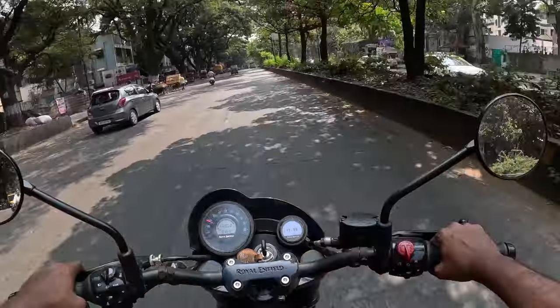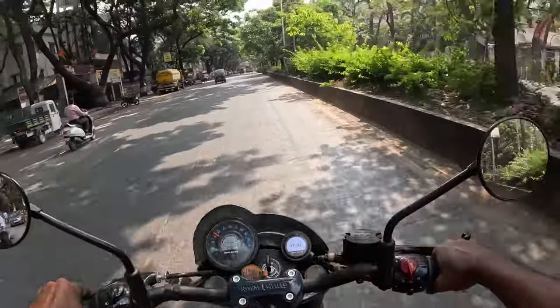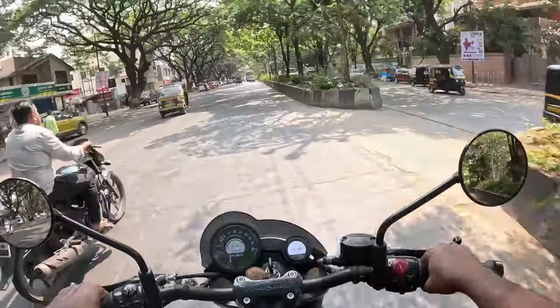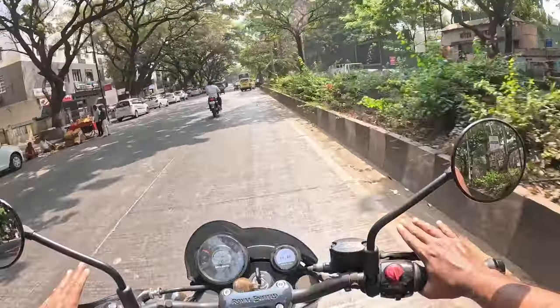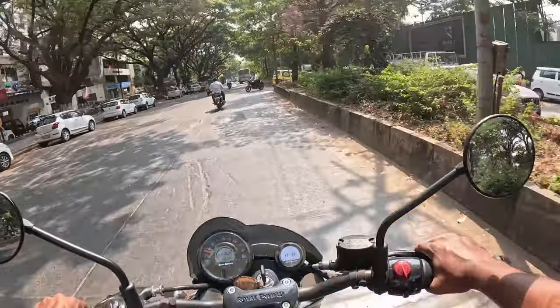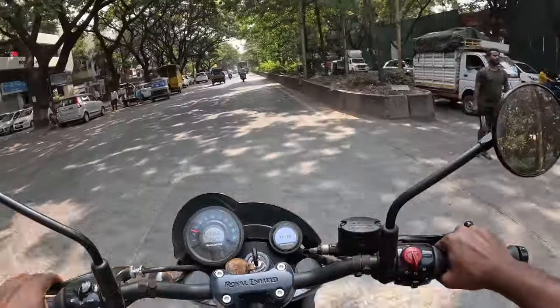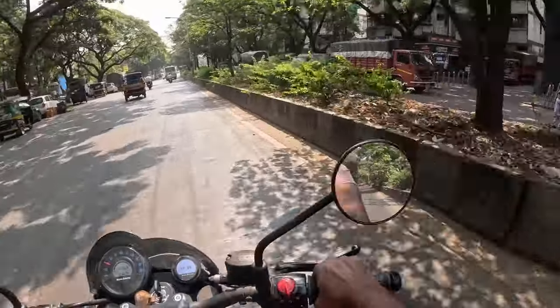It has a more cruising-like position compared to the Interceptor. The bike just wants you to sway in the wind, not rush around — you'd want to go with the flow, exploring and viewing.